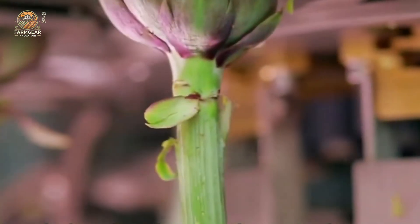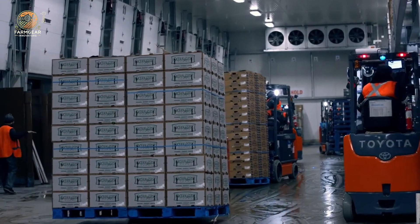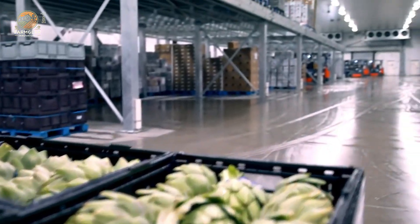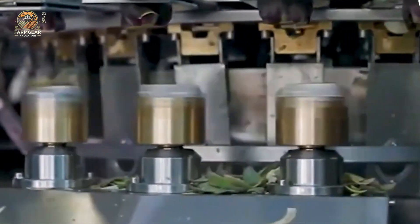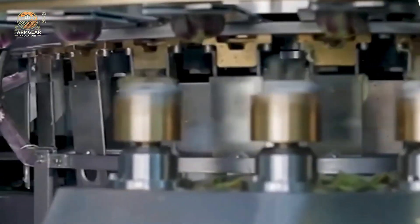Once cleaned, the artichokes are carefully sorted by size, quality, and appearance. This sorting process is done by hand, with workers inspecting each one for imperfections. The ones that don't meet the standard may be used for other purposes, like composting or processing into secondary products.